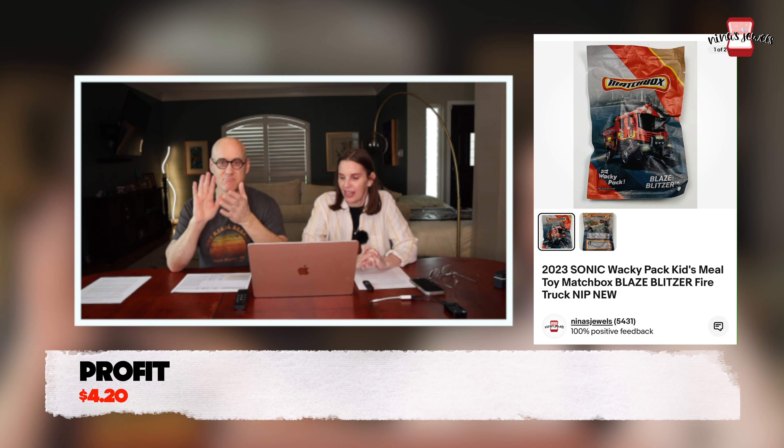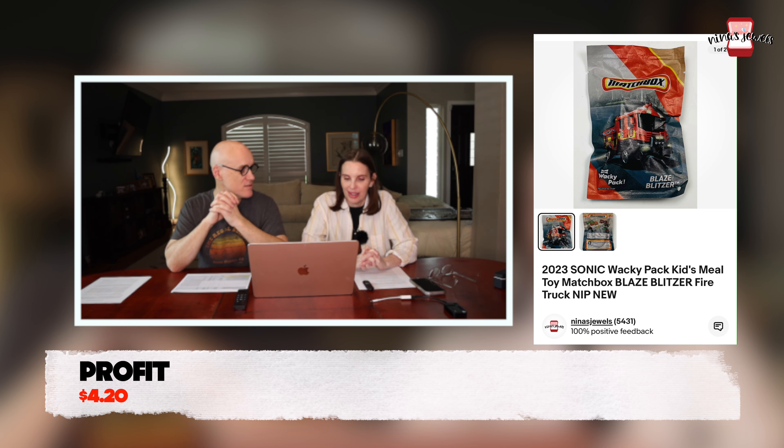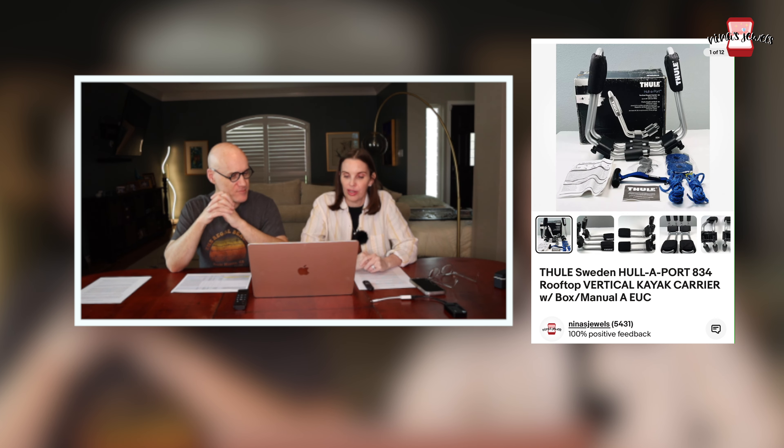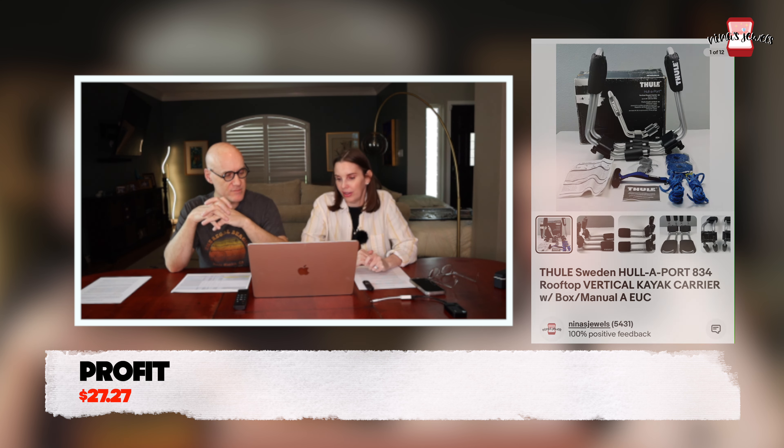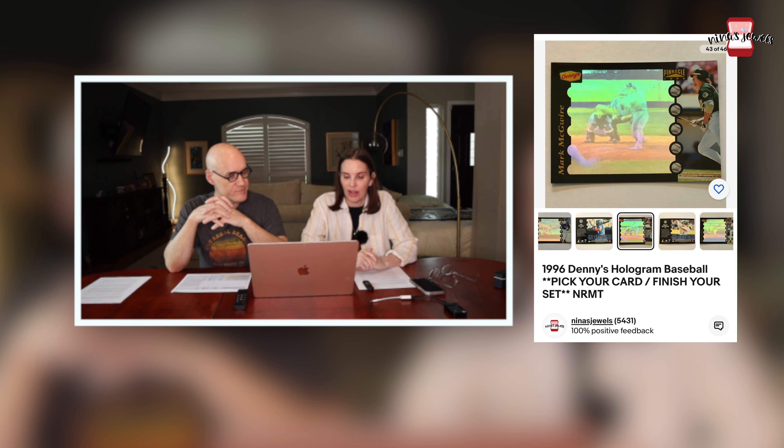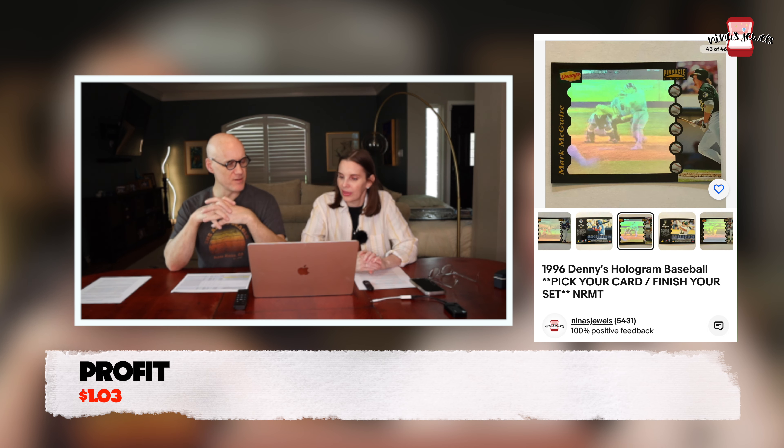Next up was another Thule Holport vertical kayak carrier — the second one. We paid $24.36 for it at an estate sale and it sold for $80. Last up was a 1996 Denny's hologram baseball card for Mark McGwire — Kevin's — sold for $2.29. Notably we had two Mark McGwire cards sell this week.